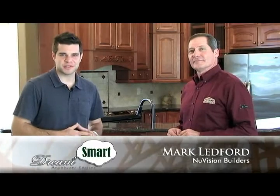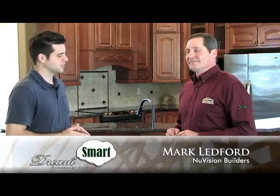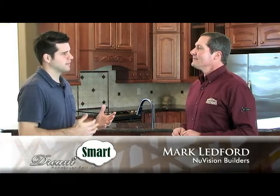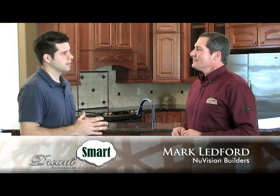Joining me today from New Vision Builders is Mark Ledford. Great to have you here today. I'm glad you're here. I know you're building a variety of different price point homes. Tell me a little bit more about the types of projects that you work on.